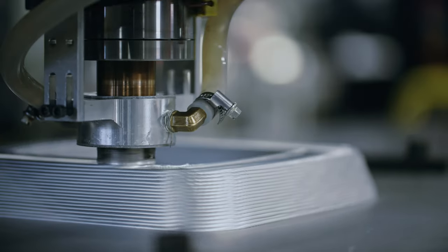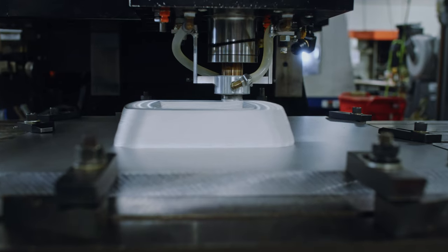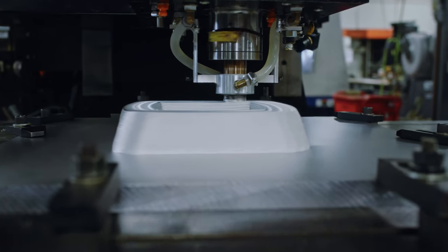Solid-state essentially means the metal is processed, deposited, and the parts are made all below the melting point of that metal. We can process metals that are problematic or impossible with a melt-based process.